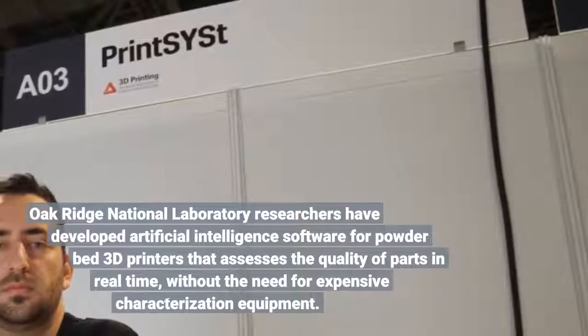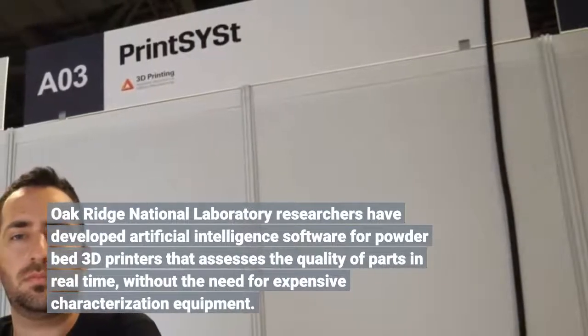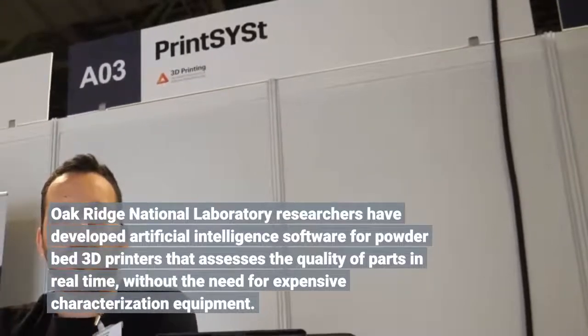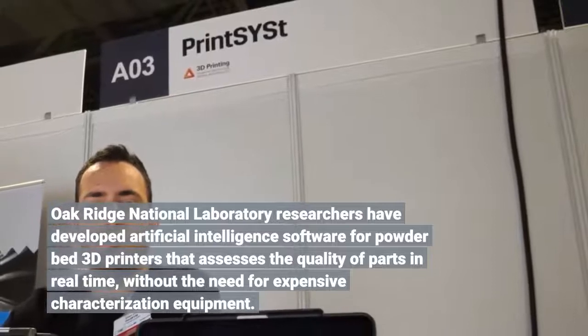Oak Ridge National Laboratory researchers have developed artificial intelligence software for powder bed 3D printers that assesses the quality of parts in real time, without the need for expensive characterization equipment.